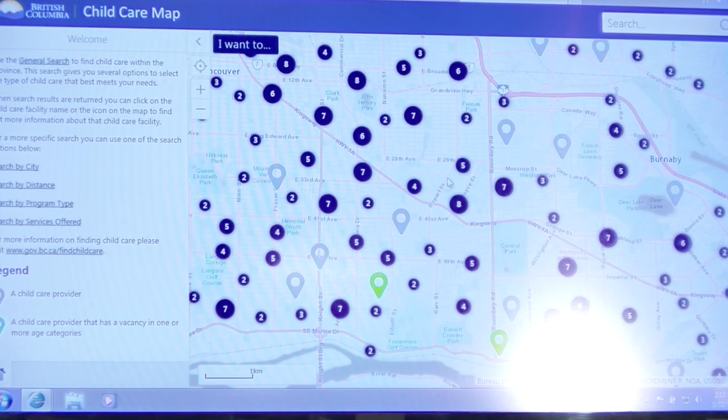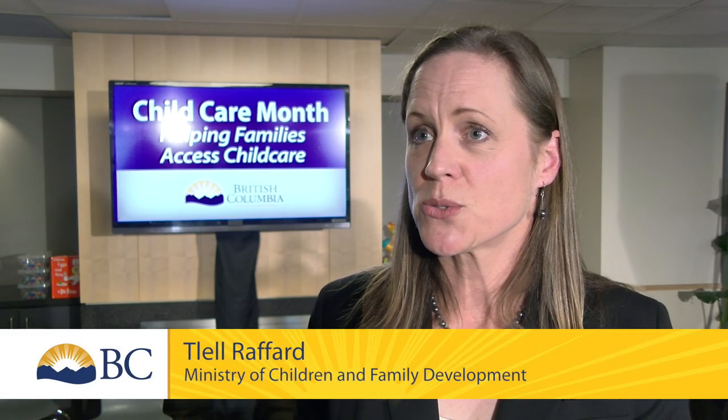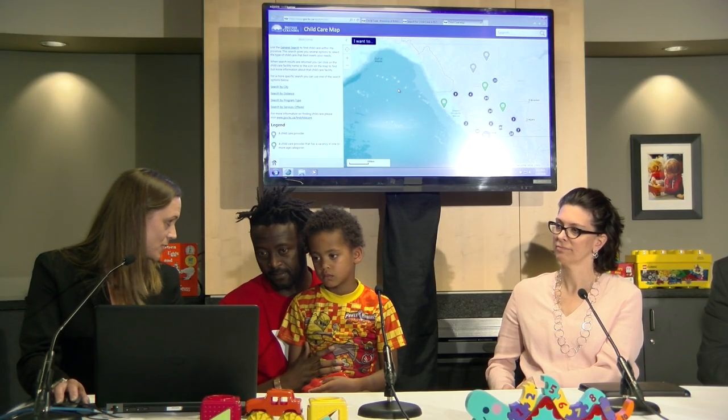We developed the child care map so parents can use a number of search criteria to find child care in their area — close to home, close to work, or anywhere in between.